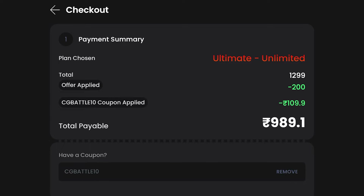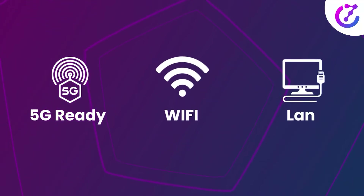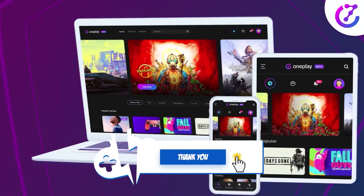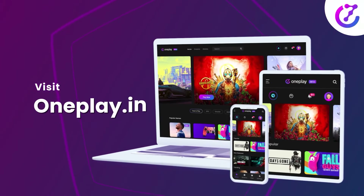If you liked this update on OnePlay, give us a like. Also, make sure to join as a member of the channel or join our Patreon and our Discord in the links below. And above all else, make sure to subscribe to keep it locked right here at the only place where you can do battle in gaming heaven — Cloud Gaming Battle.